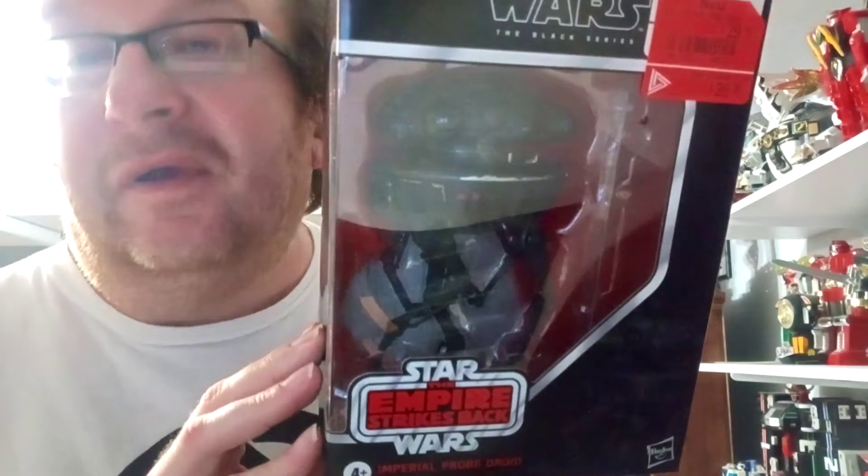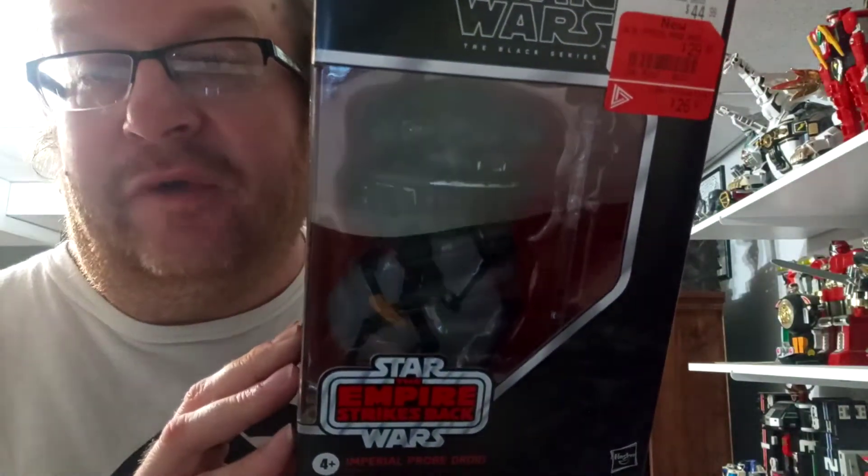Next one I got from GameStop — that's going to be really weird calling it GameStop now, seeing how it was EB Games for the longest time. It was on sale for $29, then my discount, so I definitely had to get it. From Star Wars The Empire Strikes Back — the Imperial Probe Droid.